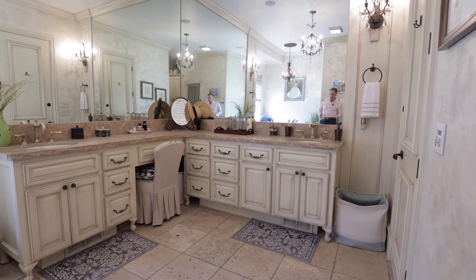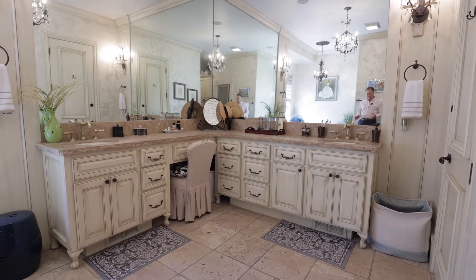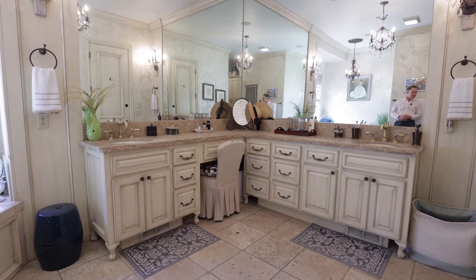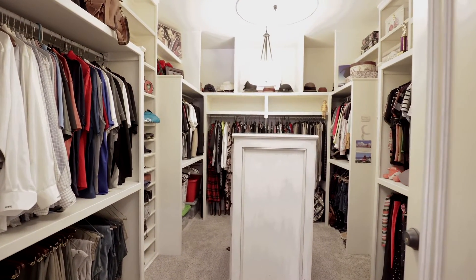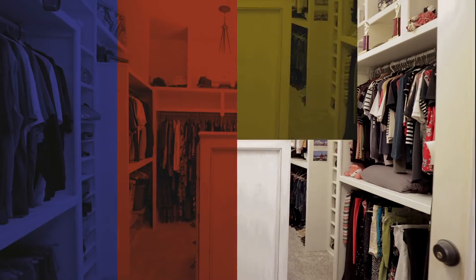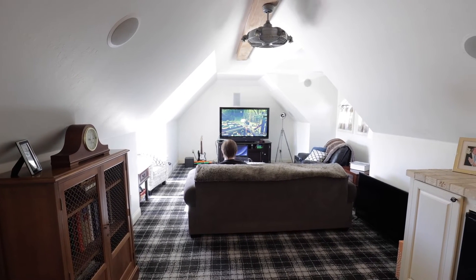Great his-and-her master bath here with undermount sinks. Again, beautiful granite on the inside. It's got a very large whirlpool tub, separate shower. And let's show you the closet — this is an awesome master closet. I love the island of drawers in the middle, but all of the storage space and hanging space will fit any wardrobe. The acoustics are great in this room — media room, game room, billiard room.